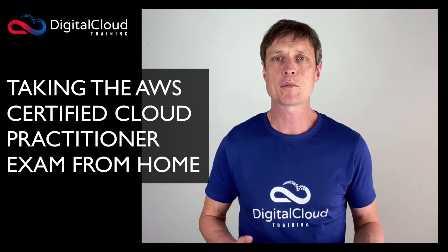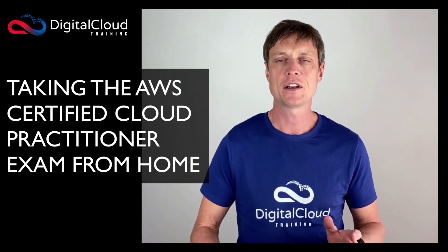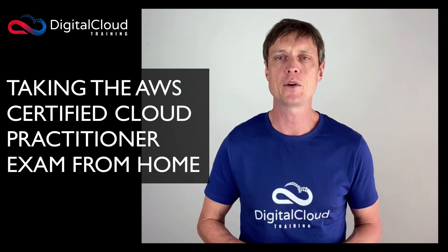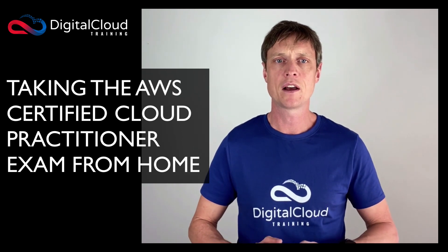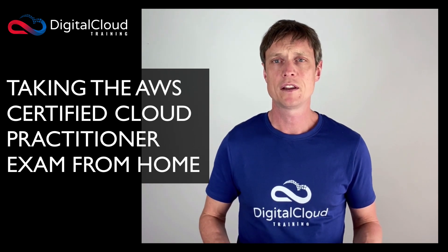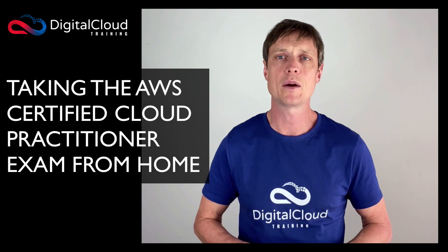On the day of the exam, the proctor actually asked me to take some more photos, so I had to maneuver my laptop around and get her to see the space around my desk. She asked me to clear a few extra things off my desk, so you need a clutter-free workspace. You can't have any additional monitors, the space has got to be clear and quiet, and there could be no one else around as well.